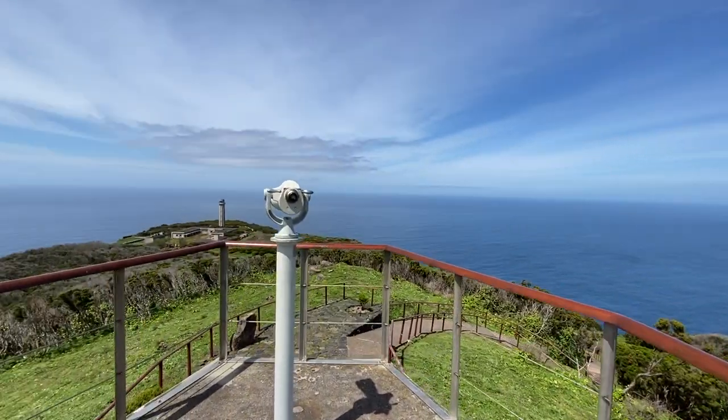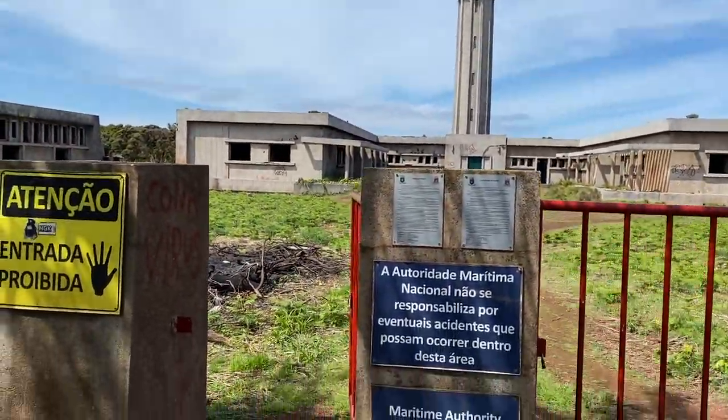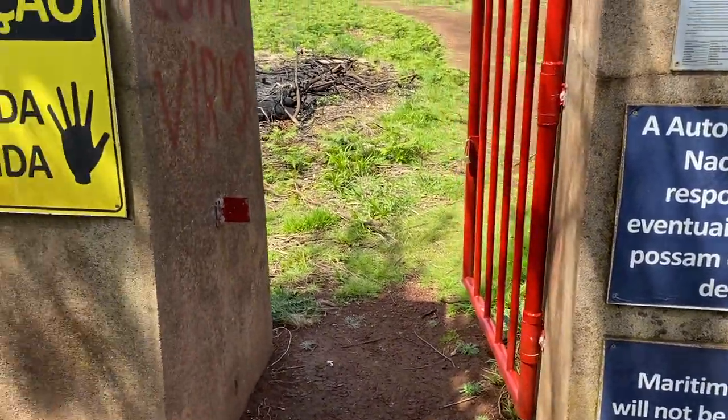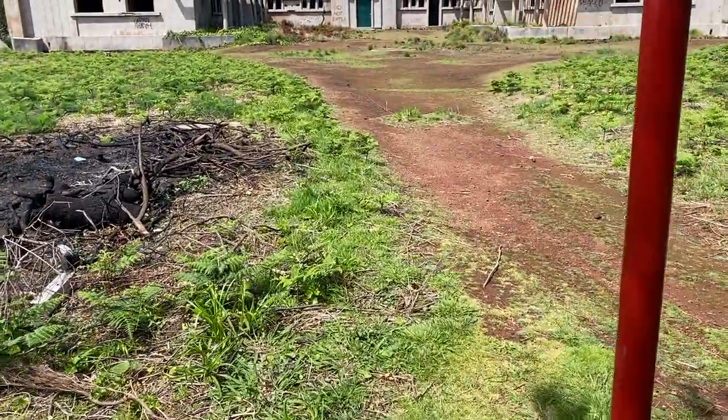Beautiful day. Amazing. So we saw this lighthouse from the viewpoint above and decided to come check it out. It says do not enter but then the gates open, so we're just gonna let ourselves in and check it out.